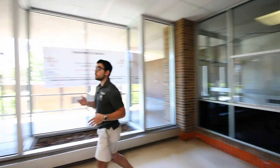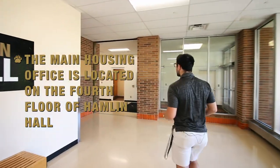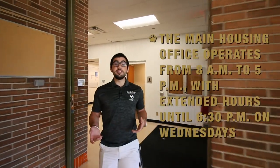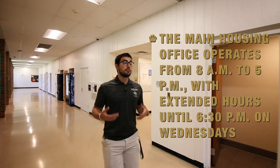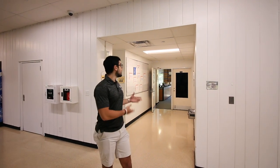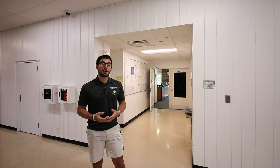Next, we're going to move over to our main housing office, which is located here on the fourth floor of Hamlin Hall. This office runs typical hours of 8 a.m. to 5 p.m., but on Wednesdays they have extended hours until 6:30 p.m. This is for students that have classes or work throughout the day, so they still have time to come into the office if they have any housing questions, because our staff at the front desk are always there to answer questions. This is also where our Director of Housing, Jim Zentmeier, works out of.